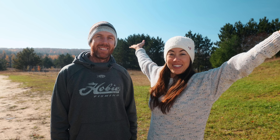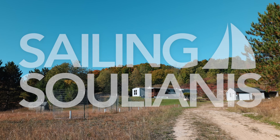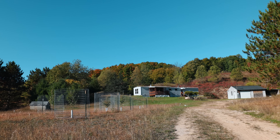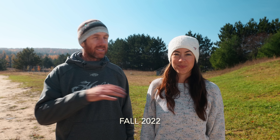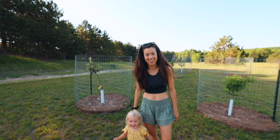We want to give you a property tour. This is the last day that we will be here on our property in northern Michigan for this season — that's our season number two, actually. We were here last summer and then this summer, and we realized that we haven't shown the property all that much.